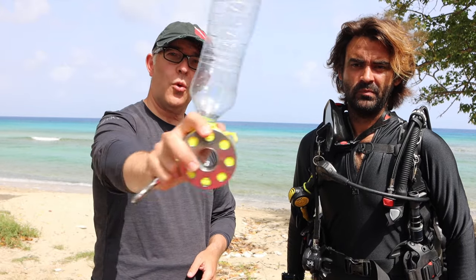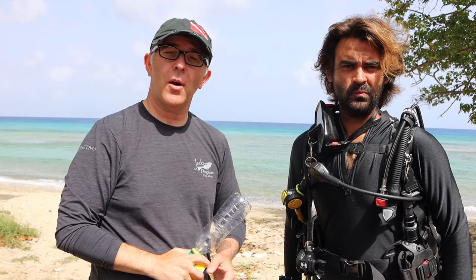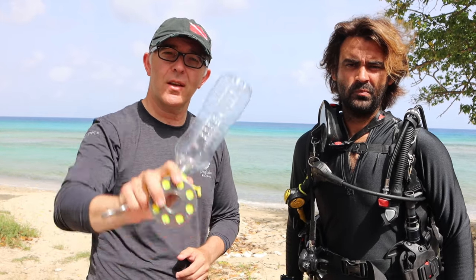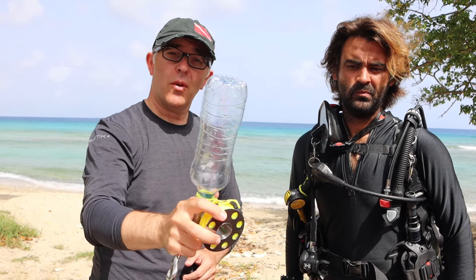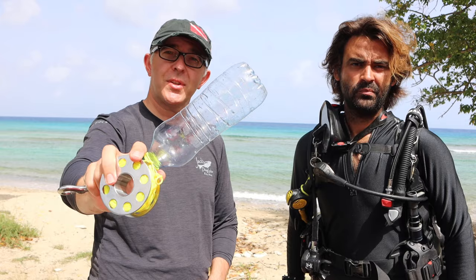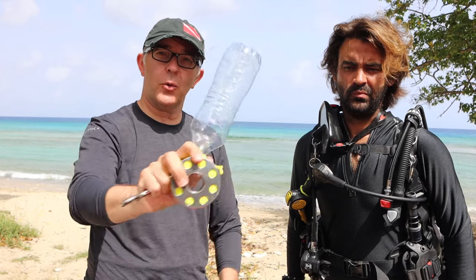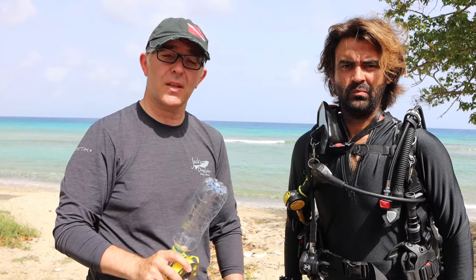Today, we're going to show you what happens as we descend in the water column — the effects that pressure has on objects and volume. When we get to 100 feet, we're going to open this bottle back up and show you what happens to it on the way down. We're going to fill it with air at 100 feet, then slowly ascend back to the surface and talk about what happens.